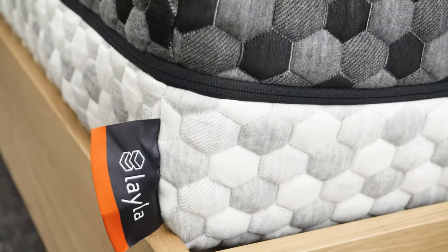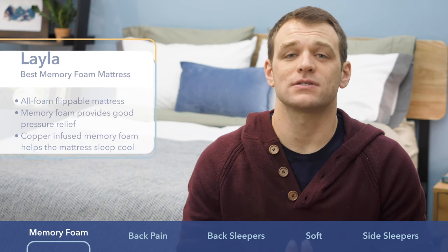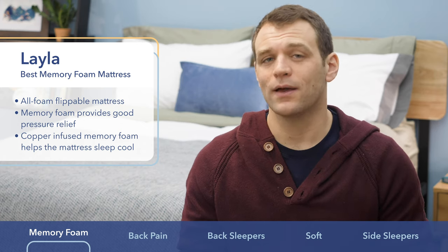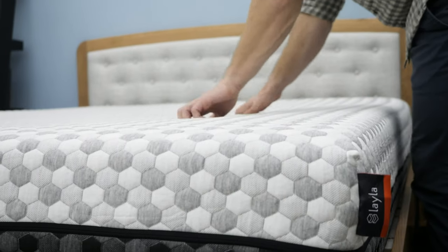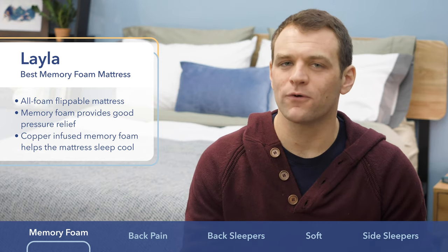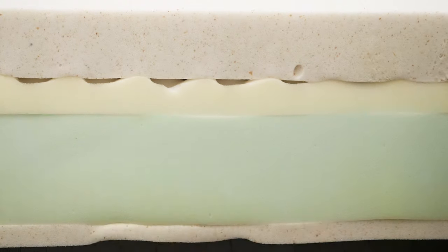The Layla is the best memory foam mattress. The materials used in a mattress's construction are extremely important when it comes to how hot a bed will actually sleep. Historically, memory foam is a material that can be known for trapping too much body heat. The Layla is an all-foam mattress that uses memory foam for comfort. However, to avoid that heat trap the memory foam is known for, it uses a copper infusion in its layers to help draw heat away from the sleeper.